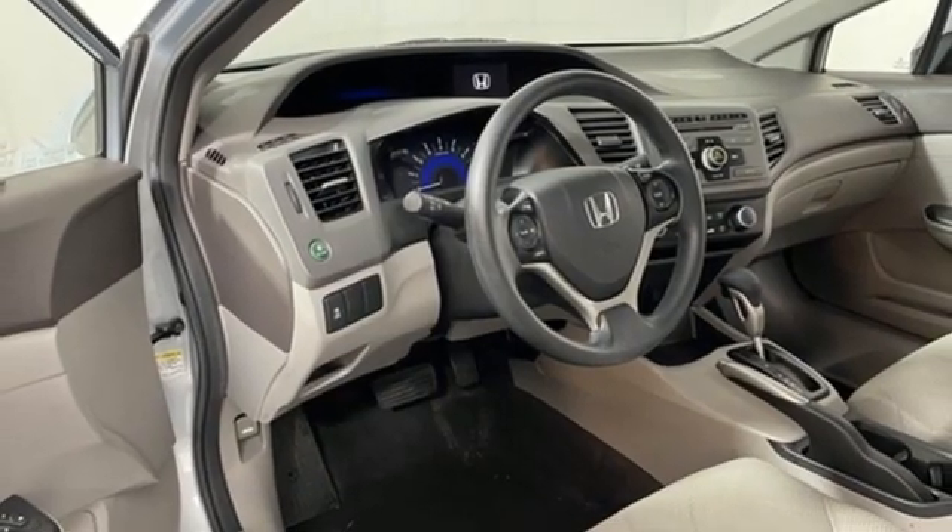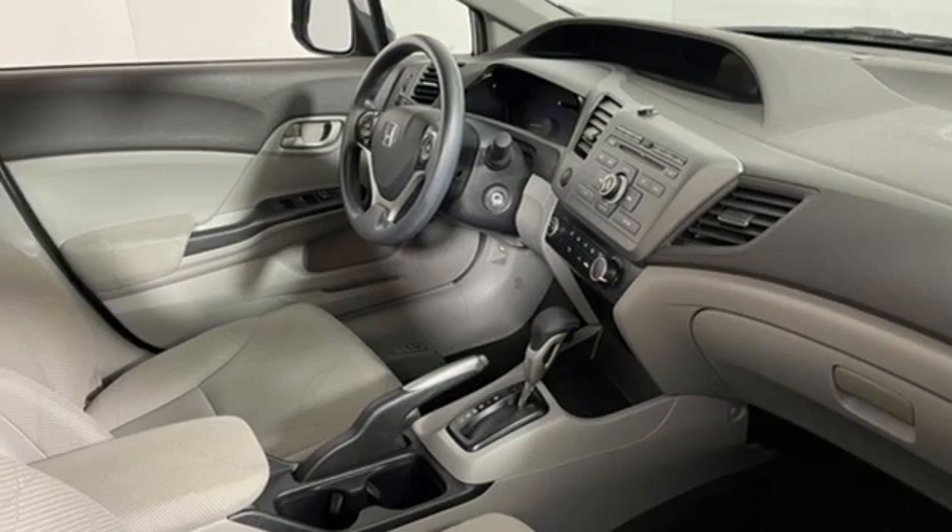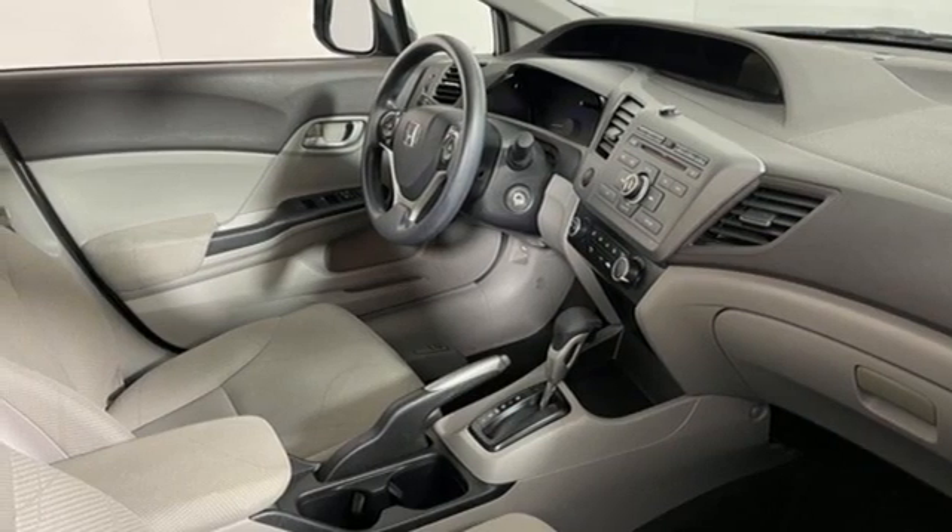Inline four-cylinder engine, gas pressurized shocks, and external memory control. Hurry in today and see it for yourself.